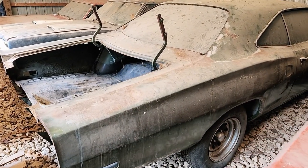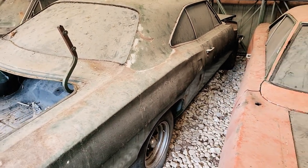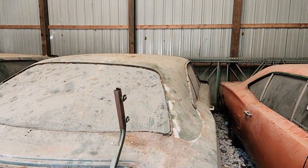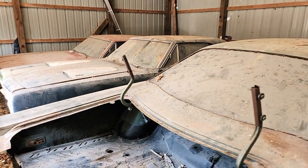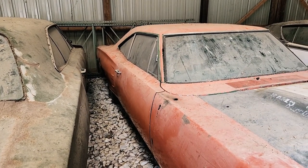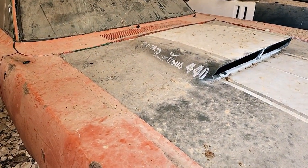Next to that is a 1969 Dodge Coronet — this one's just a 318 car from what my friend Seth told me. Probably a parts car for that car there, which has 'Rambunctious 440' on the other side.